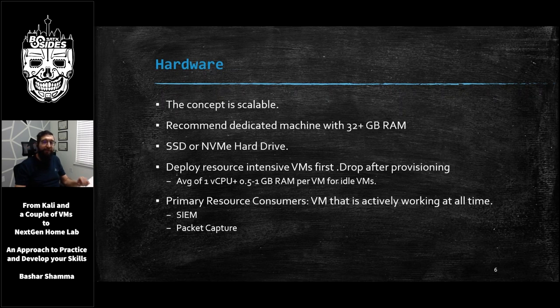Speaking of resources, most VMs require more resources when they are first deployed. For example, I would assign a Windows Server domain controller four virtual CPUs and four gigs of RAM when I deploy the VM. But then once I'm done provisioning, I will drop the resources to about one virtual CPU and one gig of RAM, which should be the average a VM will need when it's just sitting there idling. The heaviest resource consumers will be things like a SIEM that's processing events at all times, or a packet capture server running, since traffic is always going to be flowing in our environment.